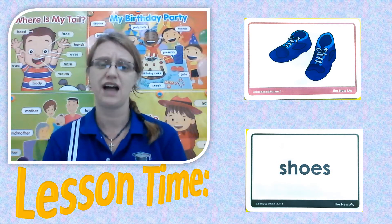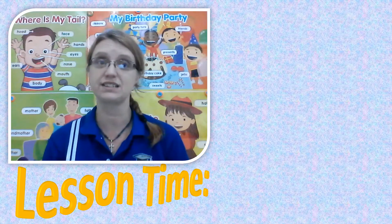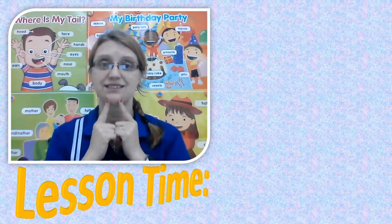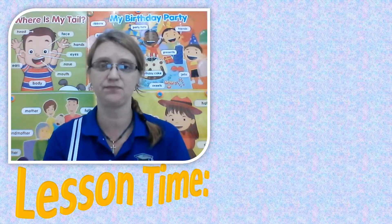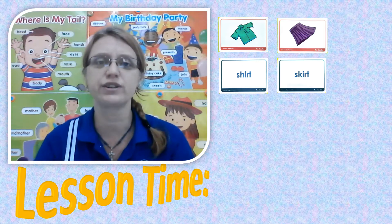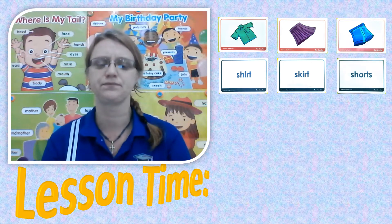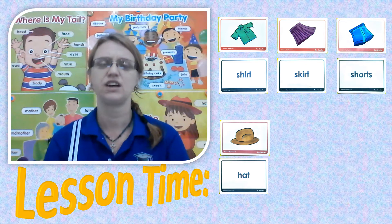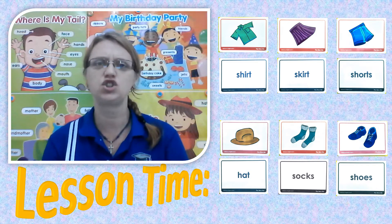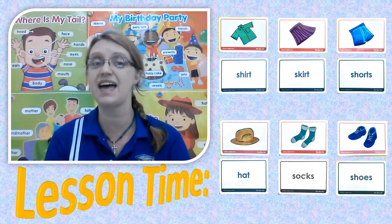And the last word: shoes. I wear shoes over my socks. Let's go through these words one more time. You're going to look, listen, and repeat. Shirt, skirt, shorts, hat, socks, and shoes. Those are the new words we are going to be learning so that you can understand the story.